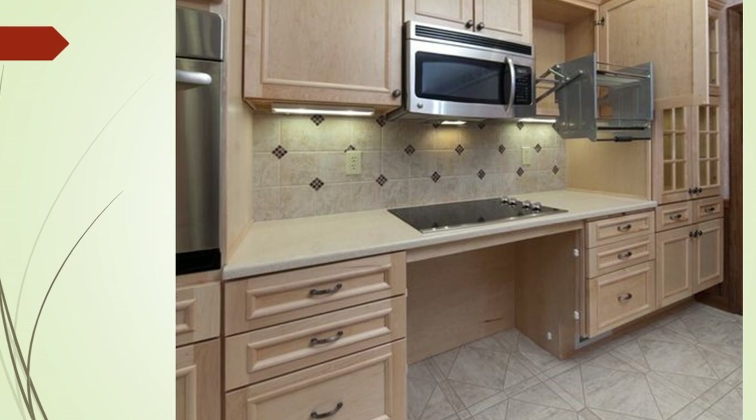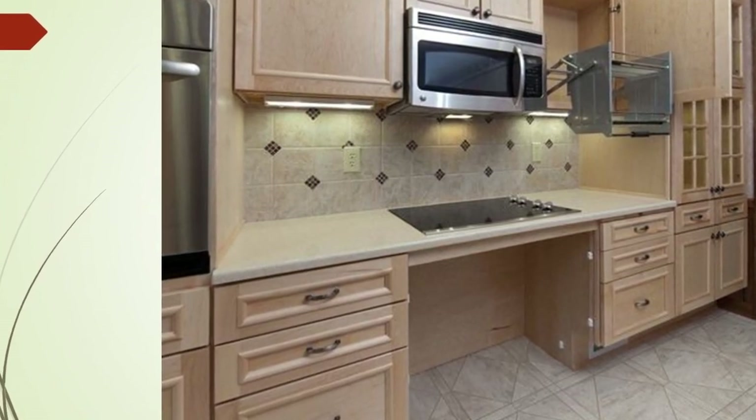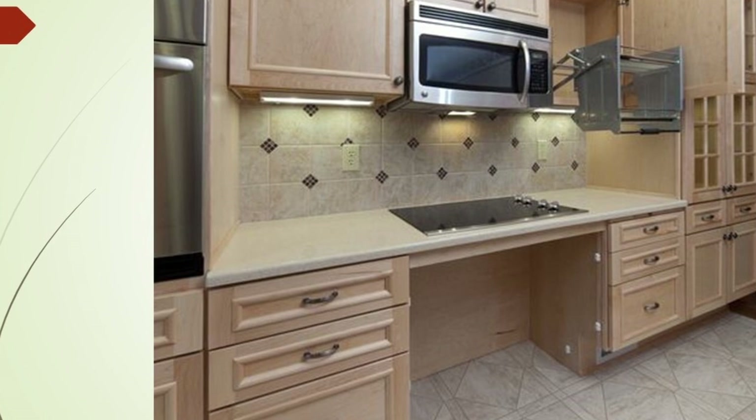We also have a pull-down shelving unit in the upper cabinets. This comes down to the countertop height so that you can get out of it what you need before it goes back up into the cabinet.